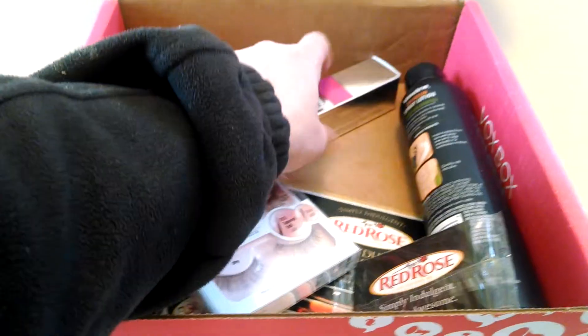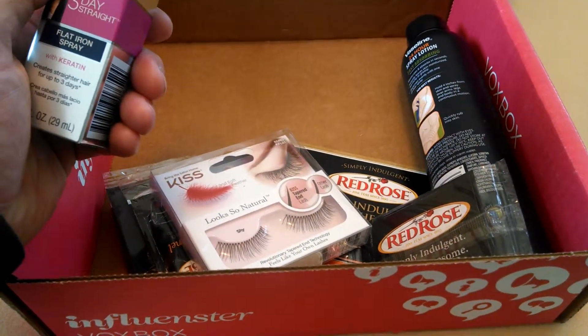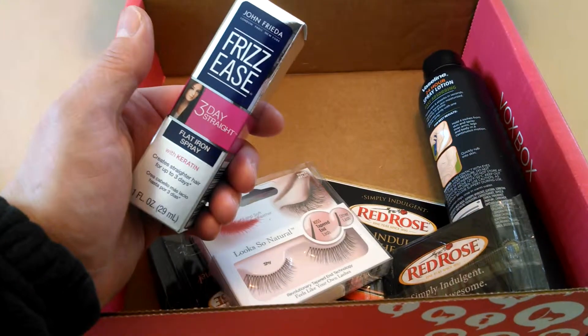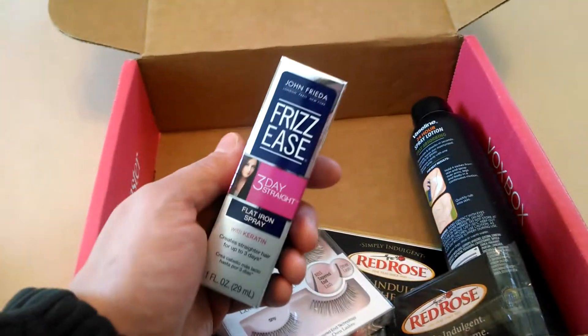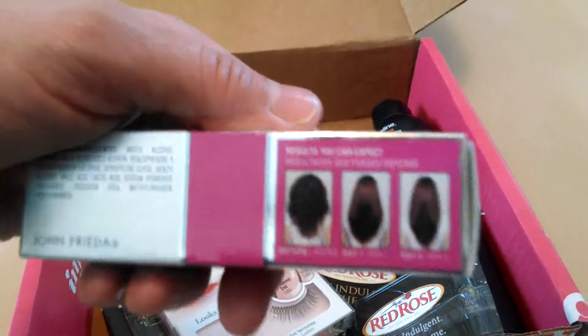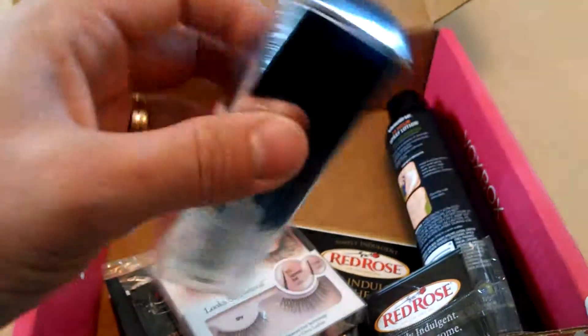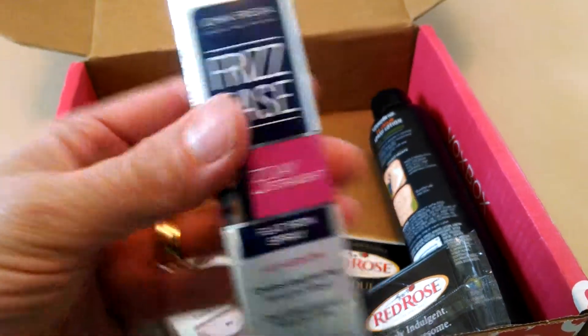The next thing I'd like to show you is the Frizz Ease 3 Day Straight Flat Iron Spray. This retails for $9.99, and this is supposed to help when you use a flat iron on your hair. I flat iron about every day, so I'm excited to give this a try.